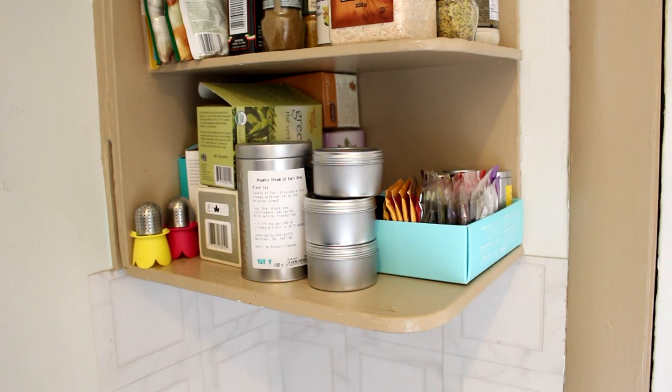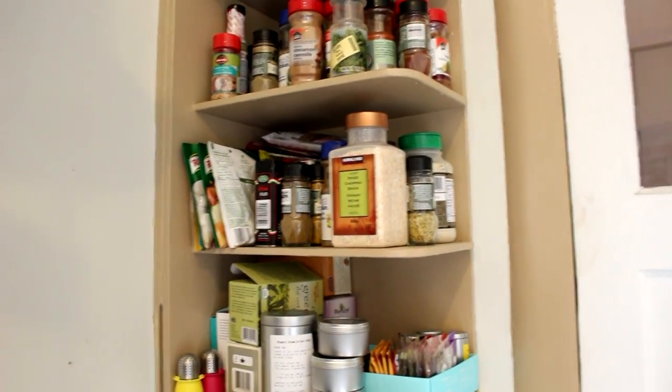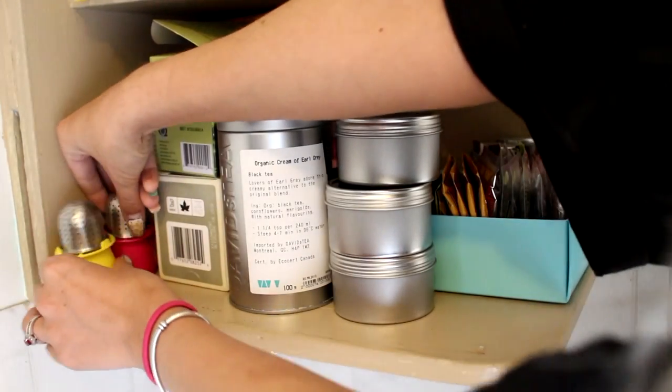This is where I store my tea — nothing fancy at all, just what works for me. Because I drink tea multiple times a day, I want this area as clean and as easy to pick from as possible. Basically it's just a shelf built into the wall in my kitchen with spices on it, and at the very bottom I put my tea collection.